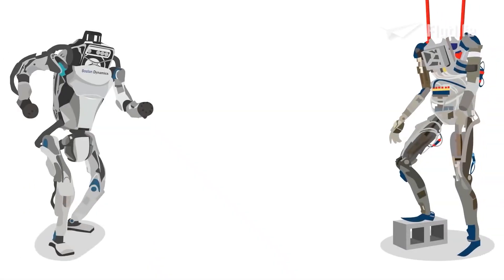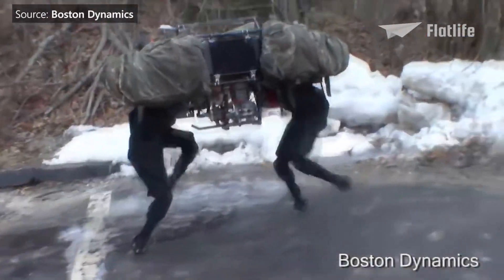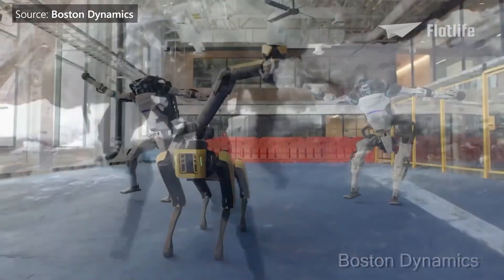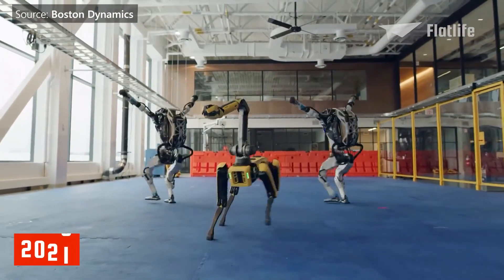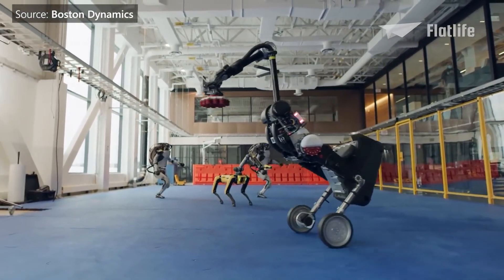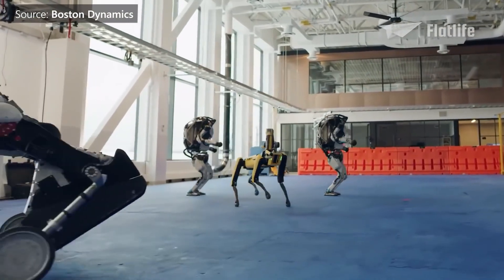It is unbelievable how far Boston Dynamics has come with its robots — from the noisy and clumsy Big Dog developed in 2005, all the way to the latest iterations of Atlas and Spot in 2021 that can even dance together. I really hope you've enjoyed this incredible journey, and subscribe if you're watching this video before robots have taken over the world.